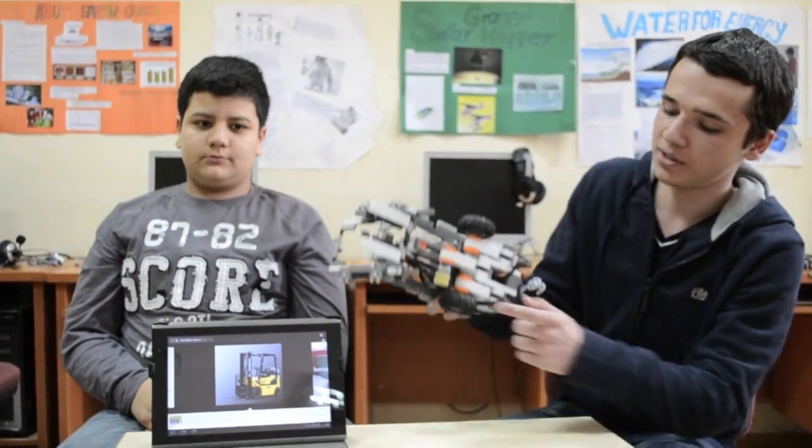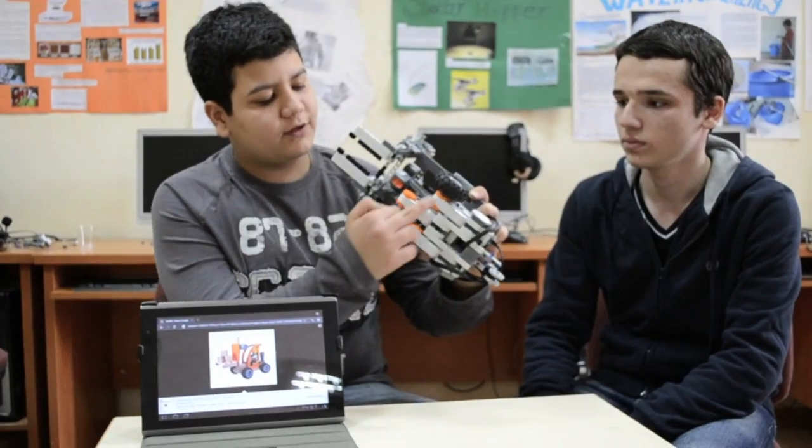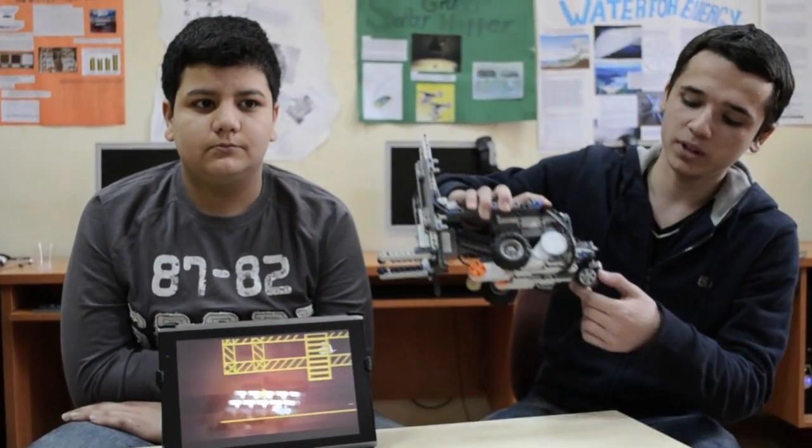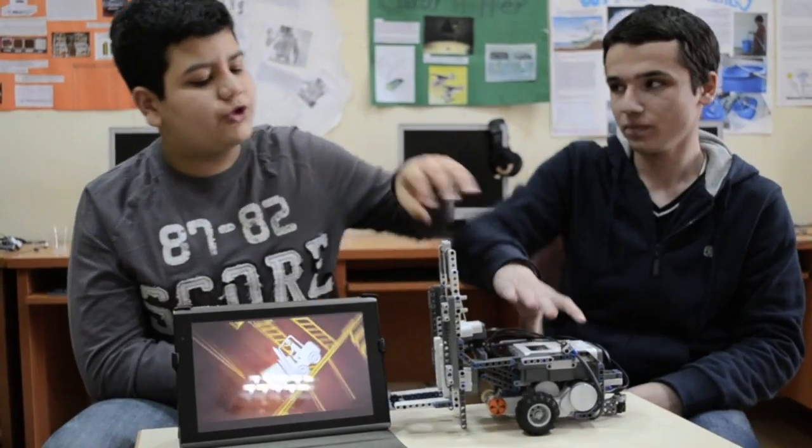The forklift has three wheels. The two front wheels are connected to DC motors. The back wheel turns 360 degrees, which makes rotation easier. A third motor is placed to function the forklift elevator.